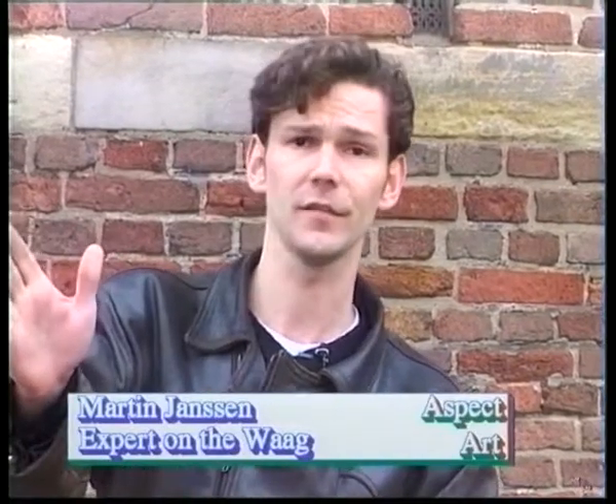Hello, I'm Martin Janssen and I'm going to tell you something more about De Waag. It's the oldest secular building in Amsterdam and it was originally built as the Anthony's Gate of Amsterdam. It was one of the defense works of the city from about 1500. At that time, this was the end of the city.